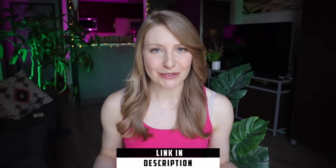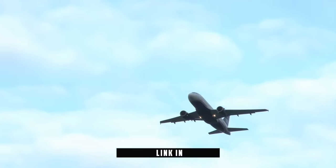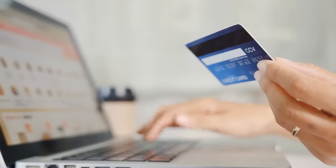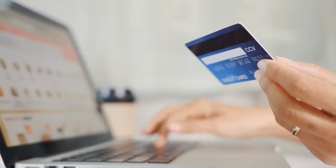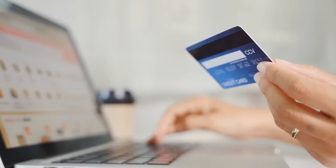I have screen recordings of using a lower income country and also using a country as your location where you are searching for a domestic flight, and you can find both of those examples in a video I will link in the description. And remember that if you do decide to purchase a flight in a different currency, always consider any foreign transaction fees your bank might charge and make sure that the savings are going to be worth it.